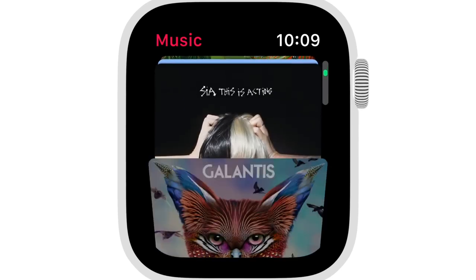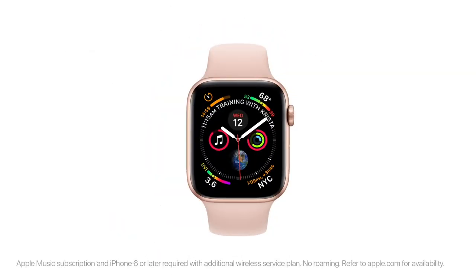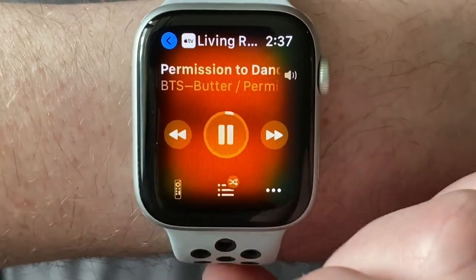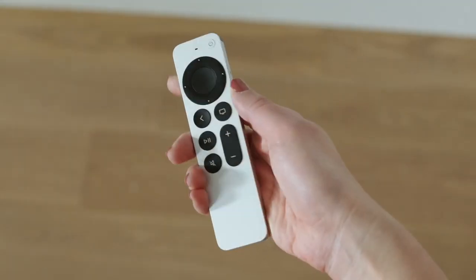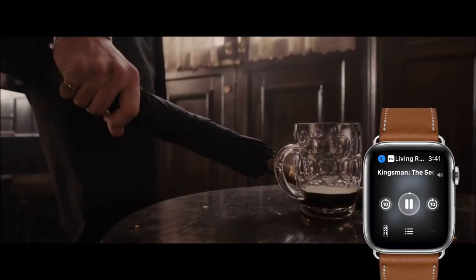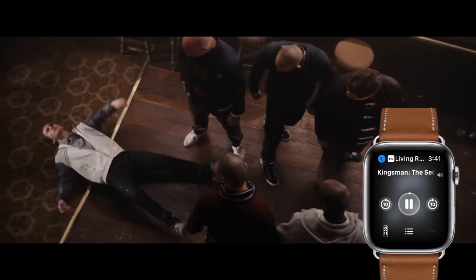A really cool feature of the Now Playing app on the Apple Watch is that it will also let you control your Apple TV as well. It's not as great as using the new Siri remote of course, but I find it pretty handy when I have company over and someone else has the remote.